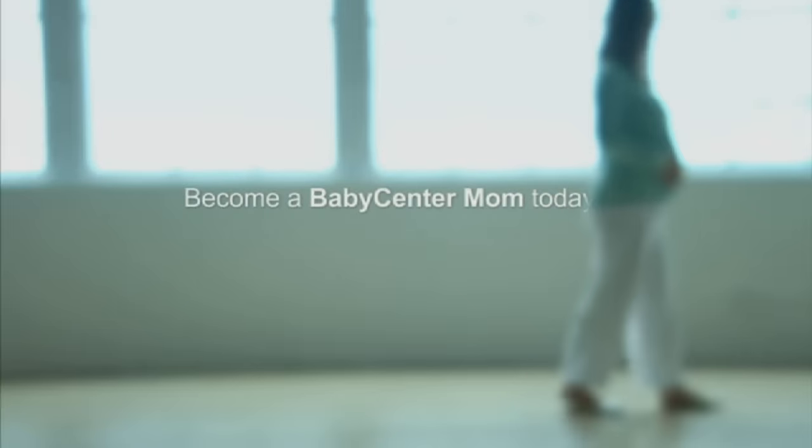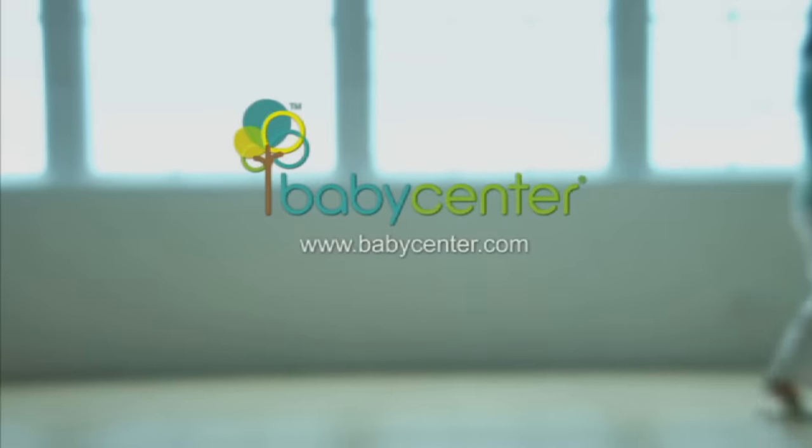It's kind of a one-stop shop for everything — all the information that you need about being pregnant and having a baby. I don't know what I'd do actually if I didn't have babycenter.com.